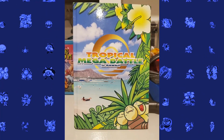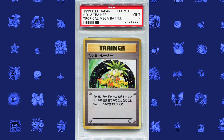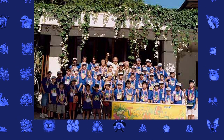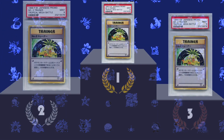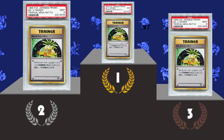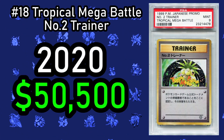The first Tropical Mega Battle card to appear today, and definitely not the last, is the Number 2 Trainer card. These cards were produced for the Tropical Mega Battle tournament, a short-lived tournament that ran between 1999 and 2001. The top 3 players each got to take home a card with a happy little Exeggutor on it, however after 1999 the players would get personalized cards. This card sold in 2020 for $50,500.